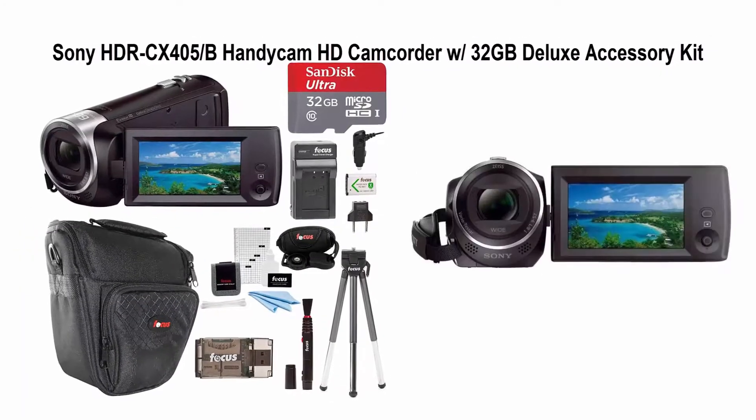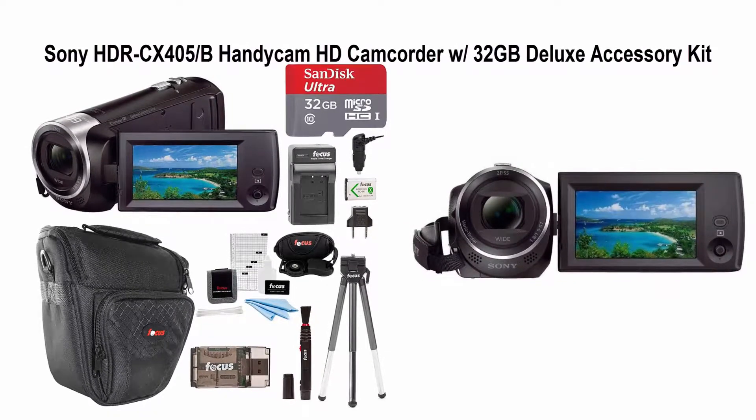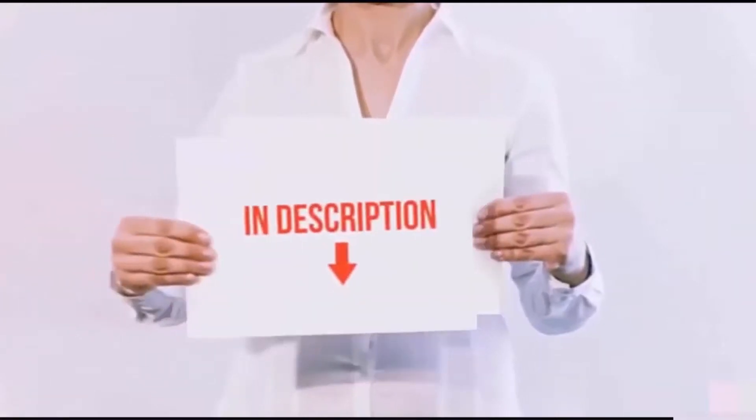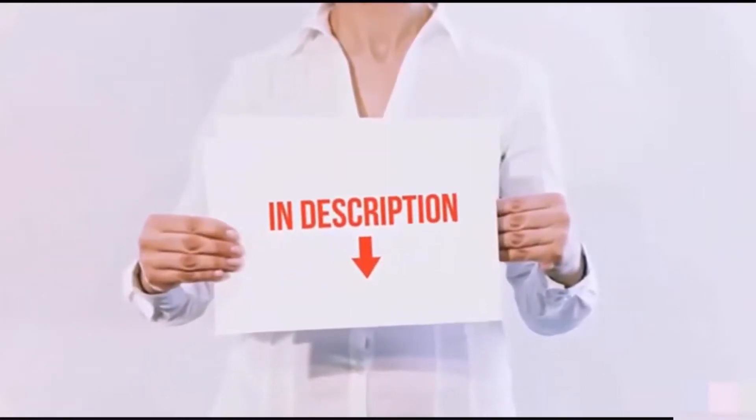Number five: Sony HDR-CX405B Handycam HD camcorder with 32 gigabytes deluxe accessory kit. All of these items are available on Amazon.com — links are included in the description so you can check out the latest prices.